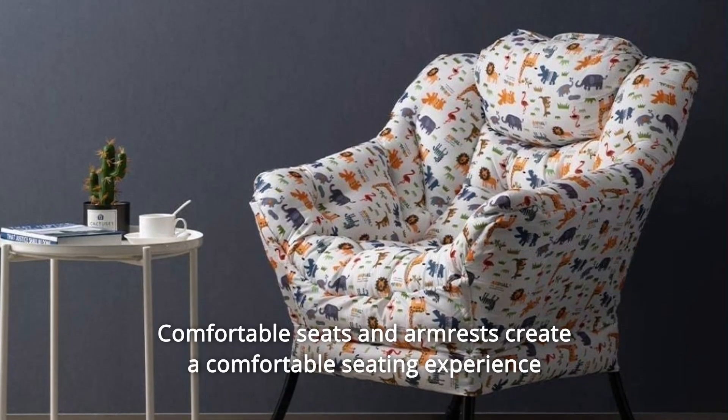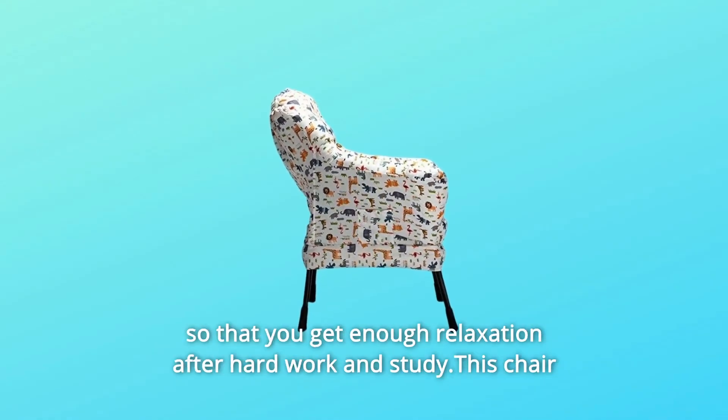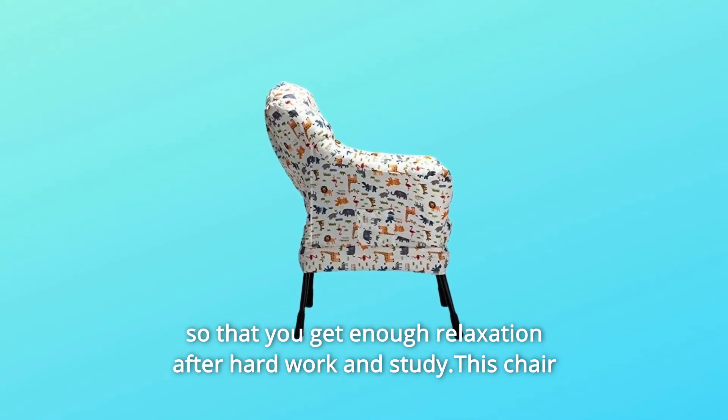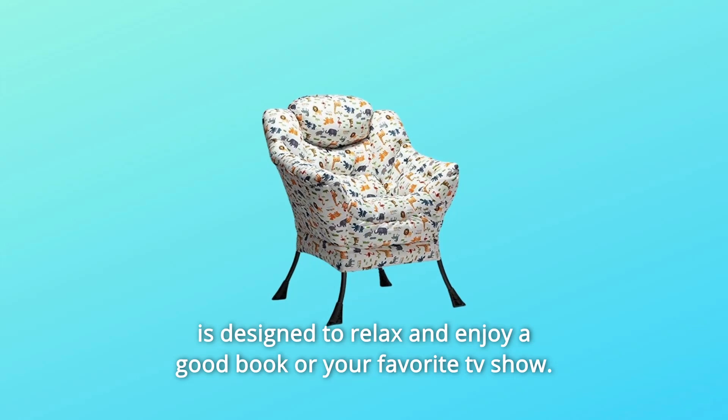Number 2. Comfortable seats and armrests create a comfortable seating experience so that you get enough relaxation after hard work and study. This chair is designed to relax and enjoy a good book or your favorite TV show.